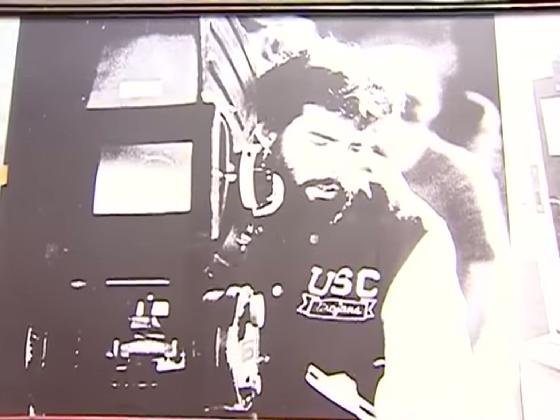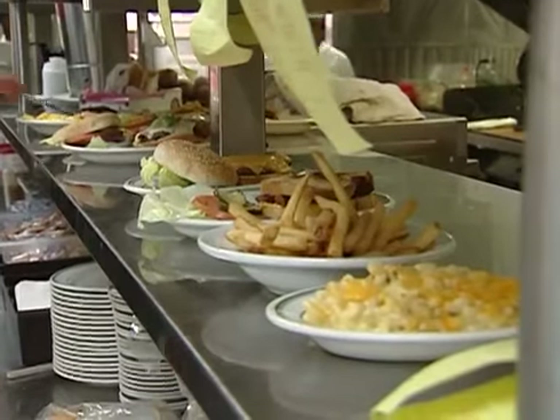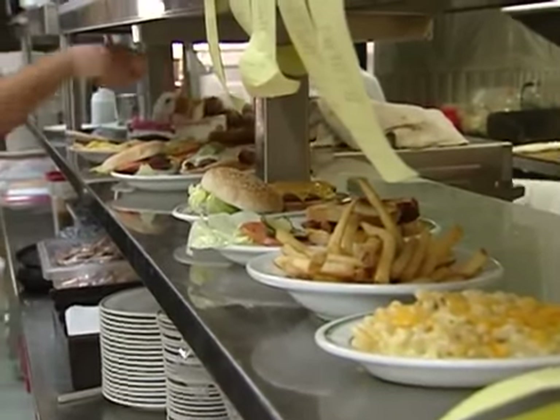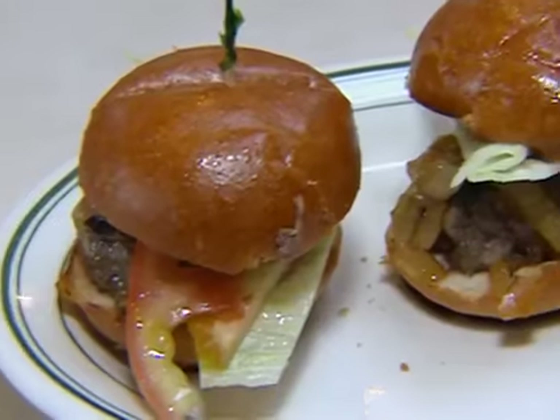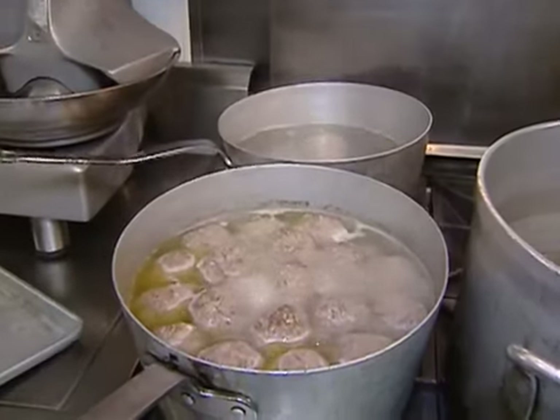George Lucas filmed American Graffiti at Mel's Drive-In in San Francisco in 1972. Now the food here is 50s style — what are the most famous items? The hamburgers are still selling. We've added sliders, we're selling grandma's chicken soup. 65 years ago she invented the recipe and you're still using it. Still using it — my son's cooking it up in the back right now.